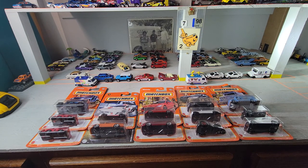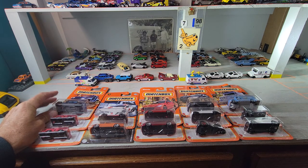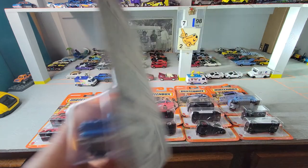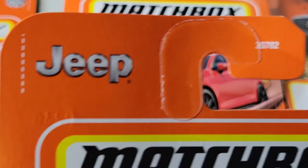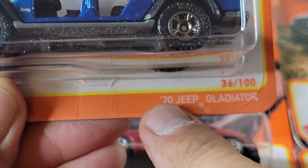Welcome back to Doll Star Die Cast. It's Monday night and we've got some more Matchbox — another Monday night Matchbox session. I think these are the newest in the store. Let's crack a few open. The first one is going to be the Jeep Rubicon or Gladiator — number 36 out of 100, it's the 2020 Jeep Gladiator.